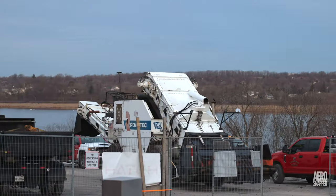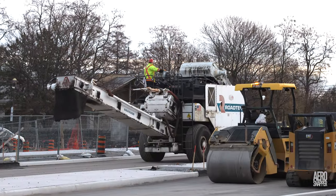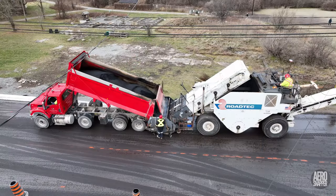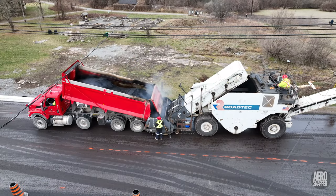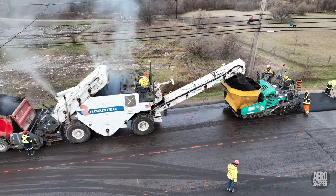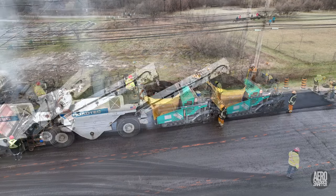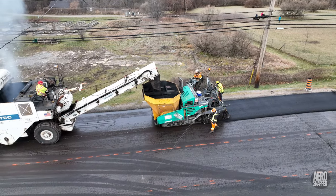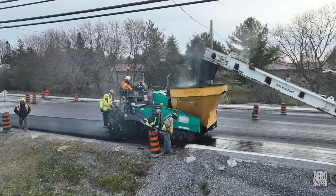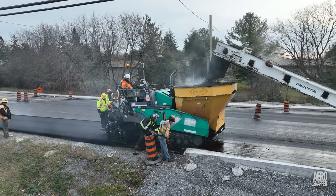And early on Wednesday morning, it was time to bring out the big guns in the shape of the Road Tech shuttle buggy. This massive machine takes asphalt directly from the delivery trucks, churns it to maintain a constant temperature, and then delivers it directly to the paver. With a steady supply and no physical contact, it allows the paver to run almost continuously.